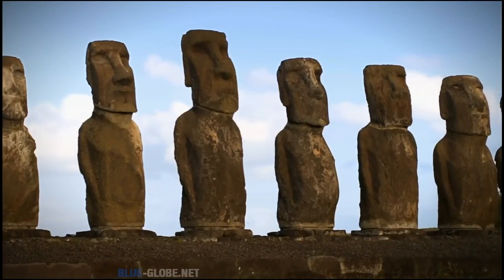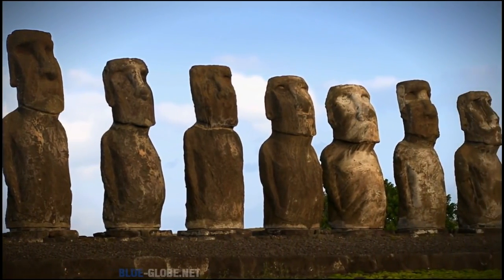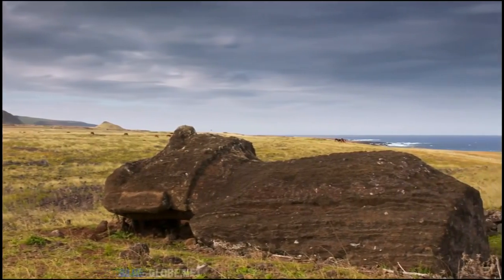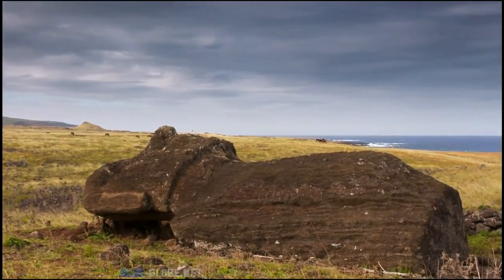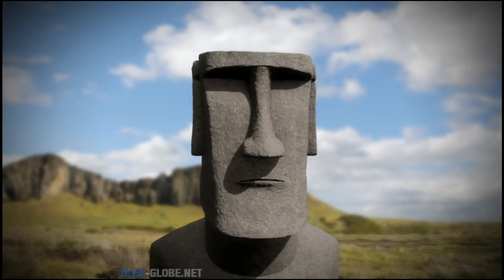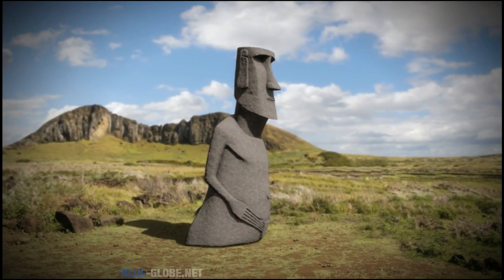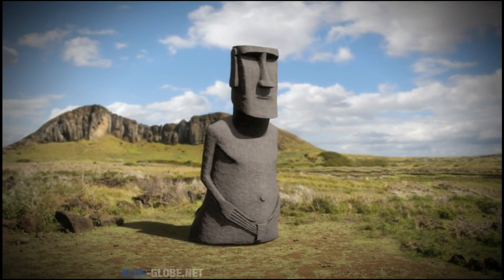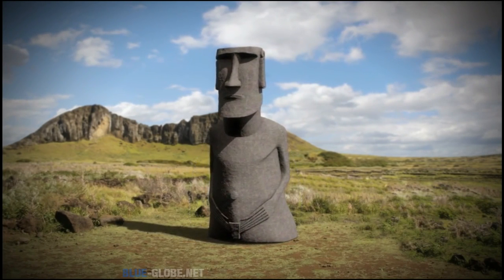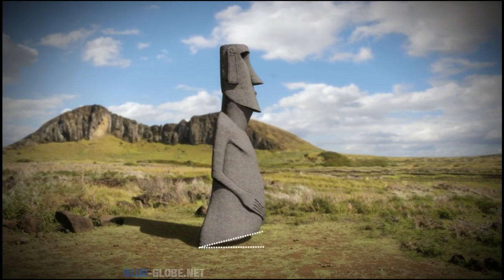To figure out a less destructive way to move them, they built on observations first made by Sergio Rappu, identifying differences between statues that made it to the platform and those that fell on the way. On the more than 50 fallen statues — what researchers called road moai — the eyes hadn't been carved yet; they were left as sharp-angled slots. According to Hunt and Lippo's measurements, road moai were chunkier: their bases were bigger, their centers of gravity were lower — kind of like a bowling pin. Most had a D-shaped base, angled so the statue leaned forward.